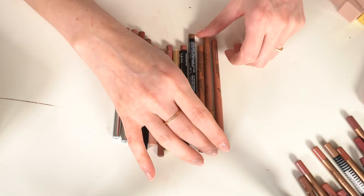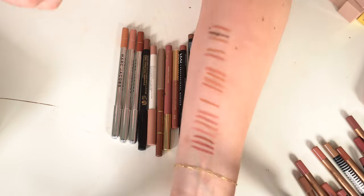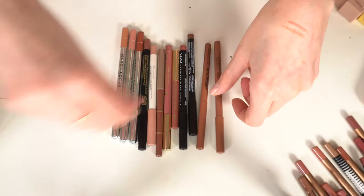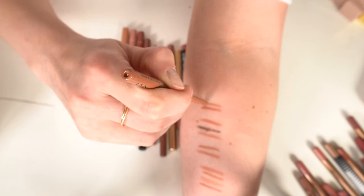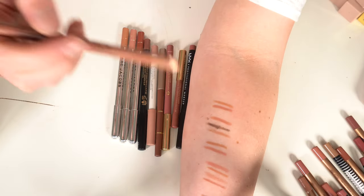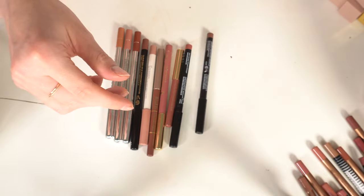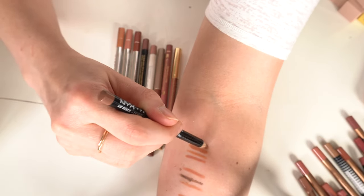More NYX lip liners: a retractable one in Nude — decluttering that. The retractable one in Natural is a little lighter and more nude — keeping it. My favorite NYX lip liner is the Line Loud in Global Citizen — love that one, definite keep. I also have Nude Truffle — not loving that color so I'm getting rid of it. I don't need two Natural pencils either.